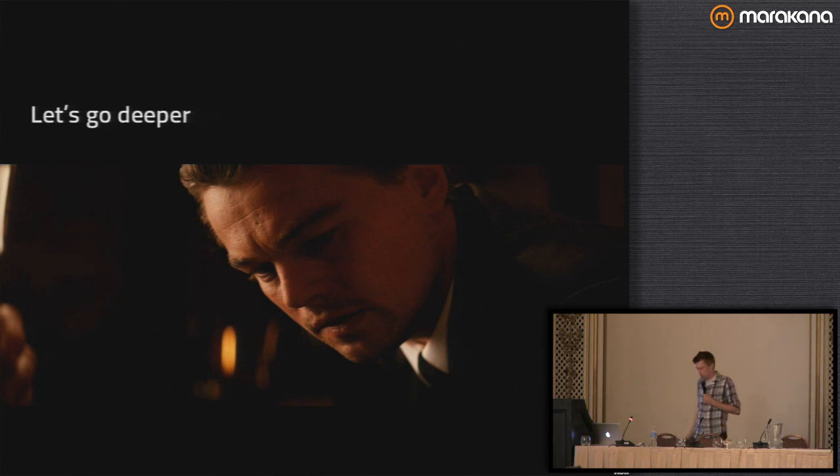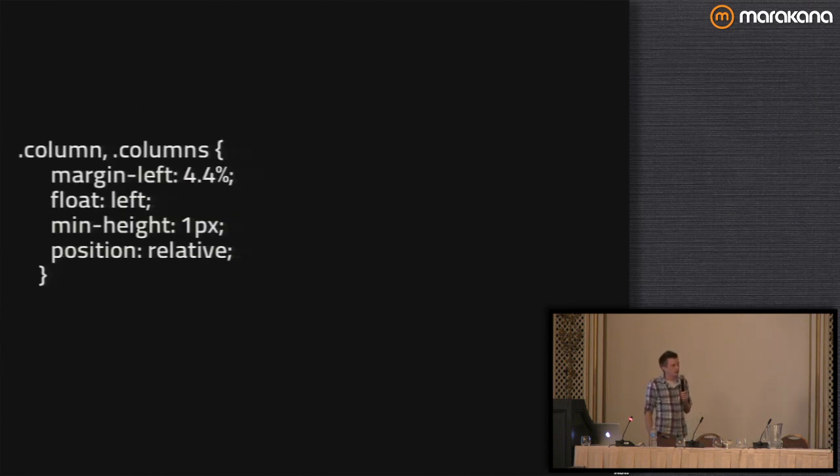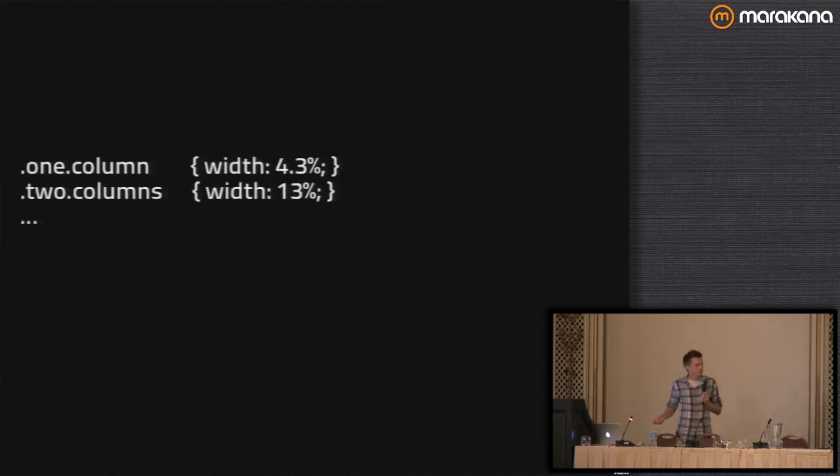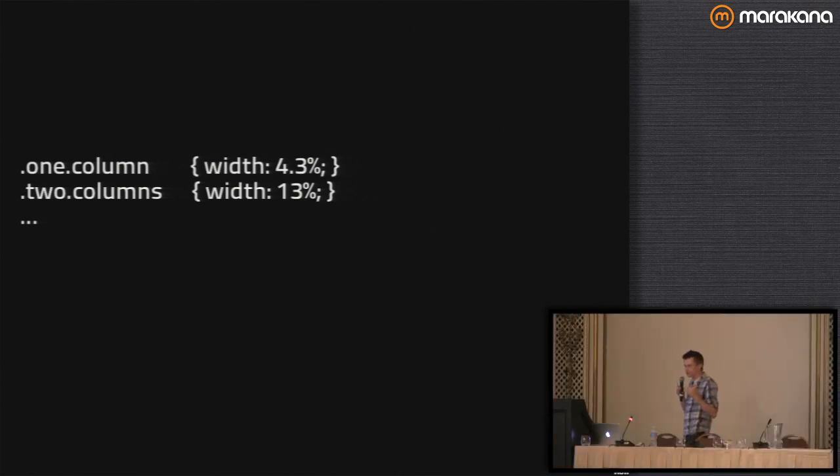Let's go a little deeper into the grid and what makes ours different from other grids. Going from Foundation 2 to 3, we changed the way our grid is built — similar to what Golden Grid does — to make it more easily customizable. The problem with customizing most grid layouts is that you specify your columns with a margin-left to create the gutter. That means when you specify each column width, each one has a slightly different value — like one column at 4.3%, two columns at 13% — and this doesn't add up to 100%. You have to figure out for each column how much gutter you need, so you can't change the gutter size without changing all those column declarations every time.